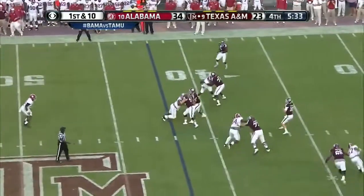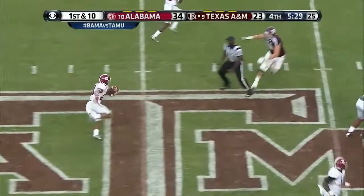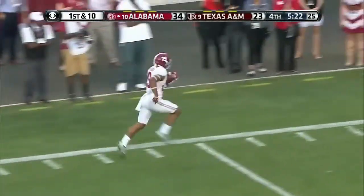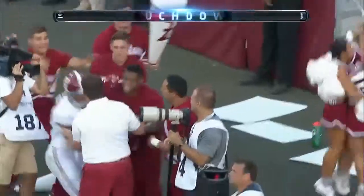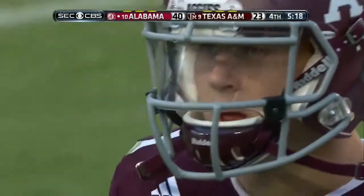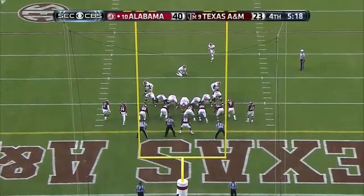Allen pumps once, nobody open — it's intercepted! Picked off by Minka Fitzpatrick. Poor decision. Fitzpatrick flying down the sideline — touchdown Alabama! 55 yards.